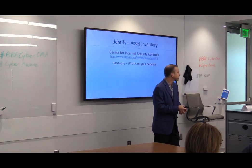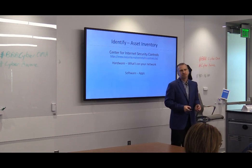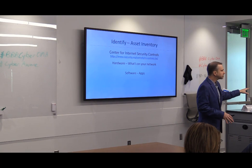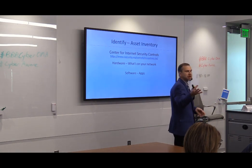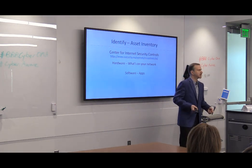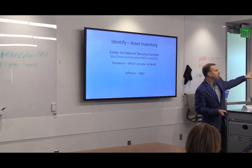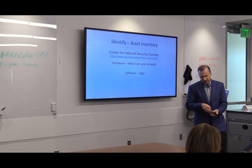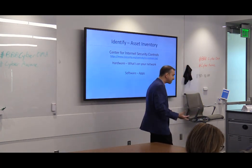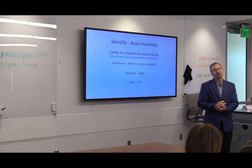There are many different tools to map computer networks. There's also software inventory — what applications have you loaded, whether on a smart device or a PC? You need to make sure they stay updated because they may have a vulnerability. I might find you're running an old version of Adobe, then send you a specially crafted spear phishing file that takes advantage of that. Another issue: if you're supposed to be paying for licenses but use a free home version in your business, you could get a knock from the BSA — the Business Software Alliance — who have fined businesses tens of thousands of dollars. And then there's personally identifiable information: what info do you have out there?